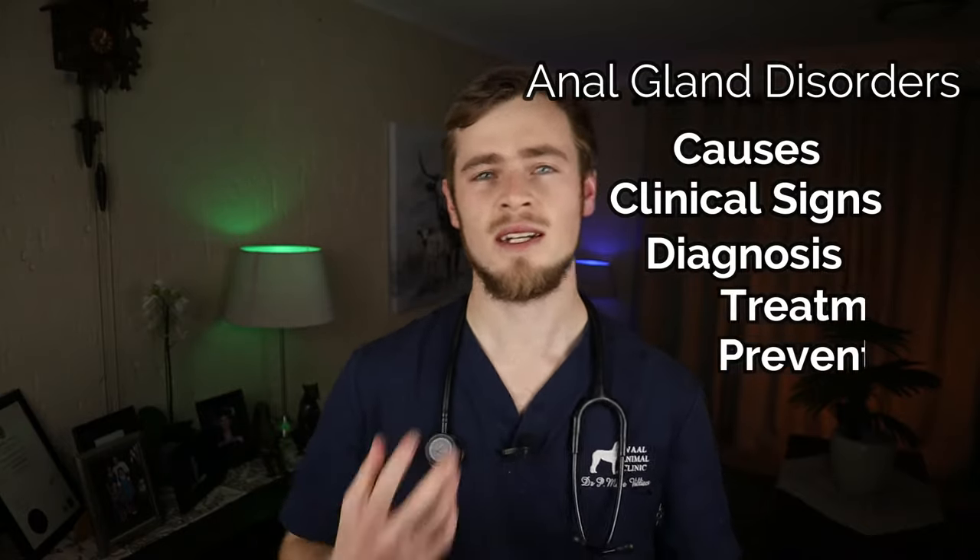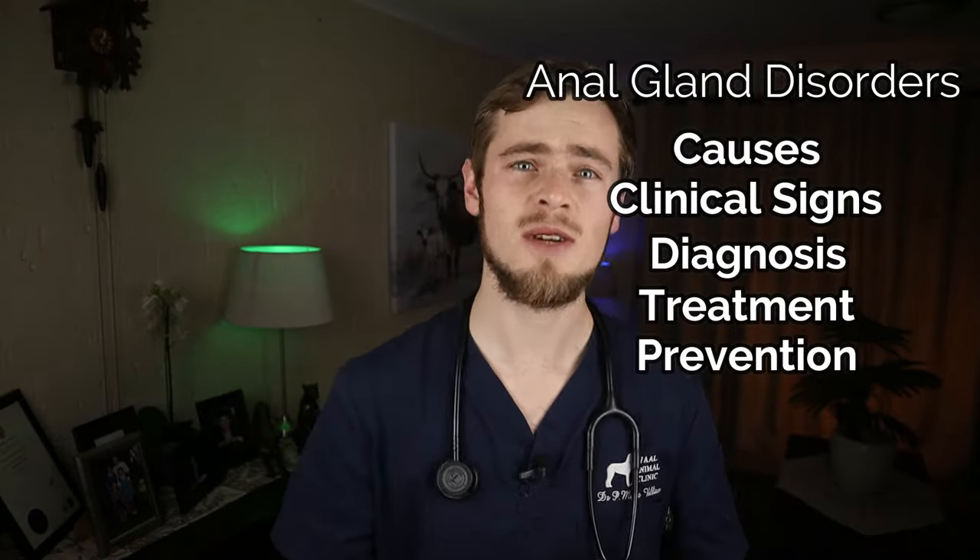Watch this video to find out exactly what anal glands in dogs are and what the causes, clinical signs, diagnosis, treatment and prevention methods are so that you can help your dog stop embarrassing you in front of your guests at home and quite literally relieve this pain in the butt situation that your doggo might find himself in.